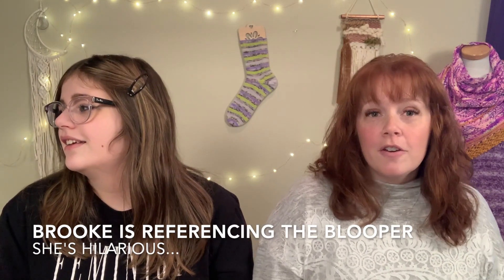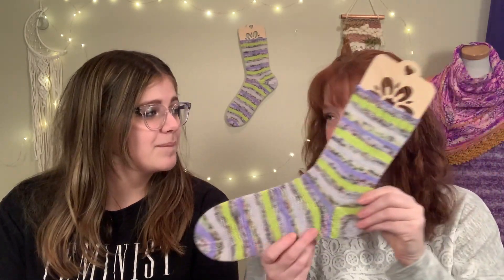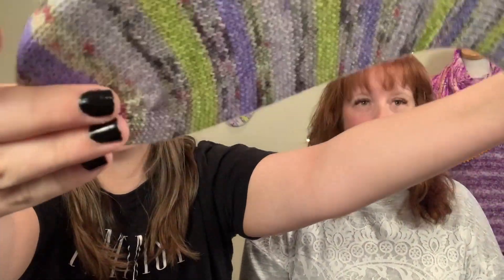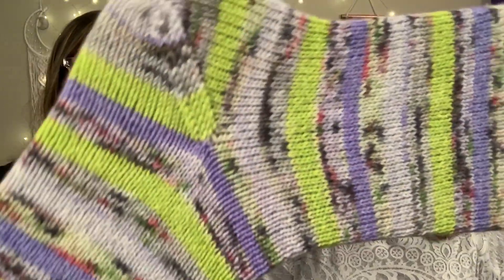My other finished object are my January socks - they're my January Desert Vista Dyeworks socks. It's a sock knitting club where you knit a pair of socks from their yarn each month. If you finish a pair every month, at the end of the year you get a free specialty colorway skein sent to you, and around the six-month mark you also get a free skein of your choosing, as long as you're meeting all the requirements.